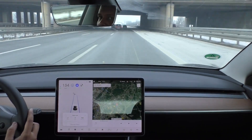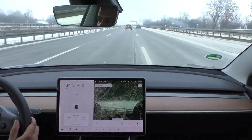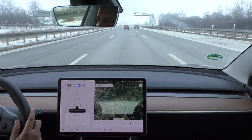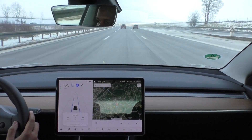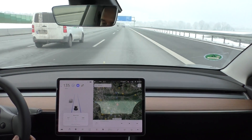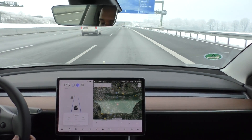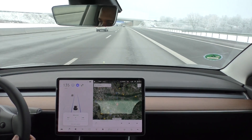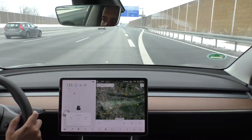I just merged onto the Autobahn. I am cruising at 135 kilometers per hour on the speedometer — the real GPS speed is 130 kilometers per hour. I'm close to my first turning point. I drove 8.2 kilometers in three minutes, my consumption is 248 watt-hours per kilometer, and I am at 91% state of charge. Now I will have to turn around.